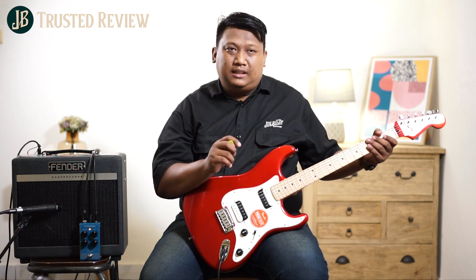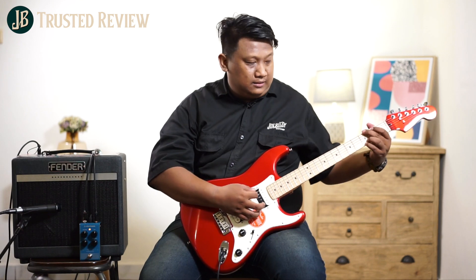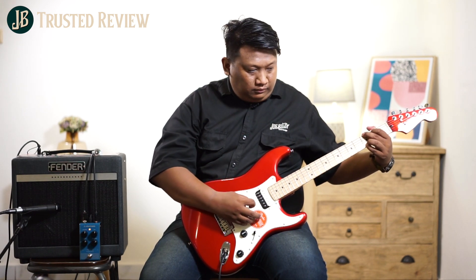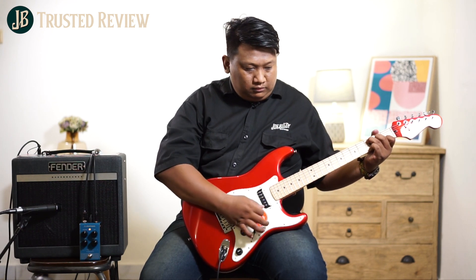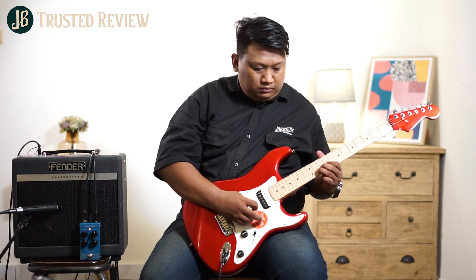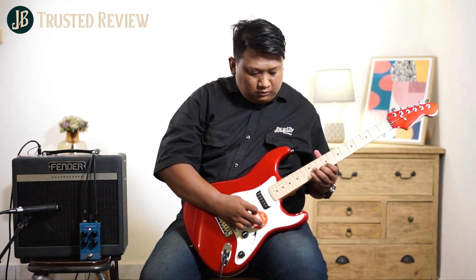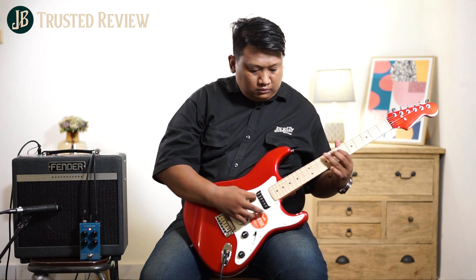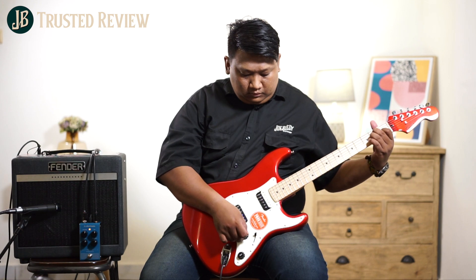Kali ini kita cobain di pick up neck-nya. Biasanya kalau reverb itu lebih enak ketika kita memakai pick up neck karena sound-nya lebih tebal.